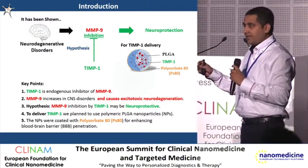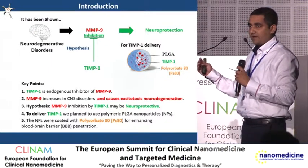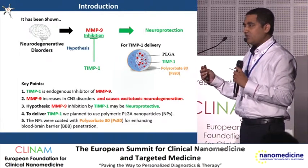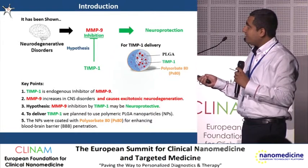I will not show you all the results. We have done in vitro and in vivo studies of these nanoparticles, and we have shown that these nanoparticles cross the blood-brain barrier. We have also shown that the polysorbate 80 coating is non-toxic. I will just show you the key results.